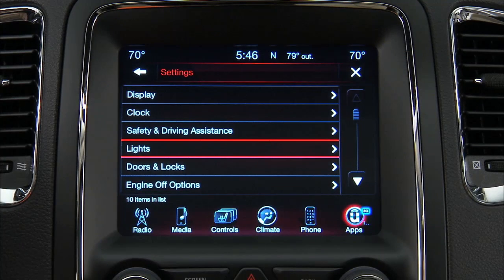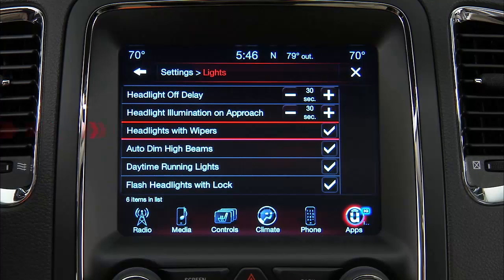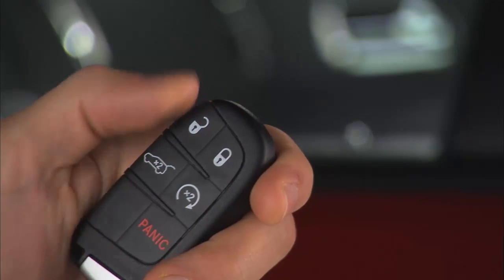Let's go through the procedure. Under Settings, scroll through this menu until you reach Lights. Select Lights and then Headlights with Wipers. If there is a checkmark next to the feature, it means the feature is active. Just press the feature bar if you'd like to turn off the checkmark and deactivate the feature.